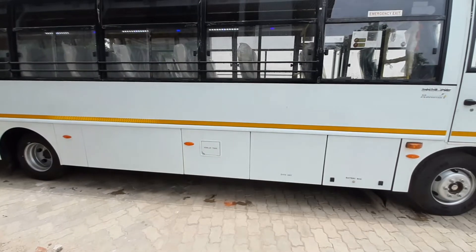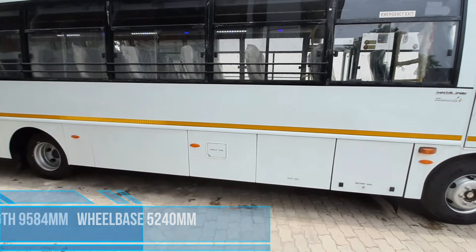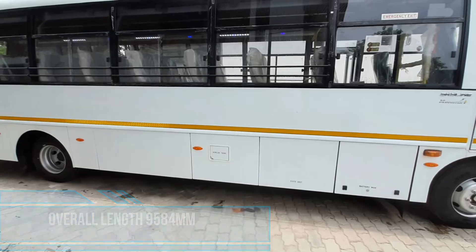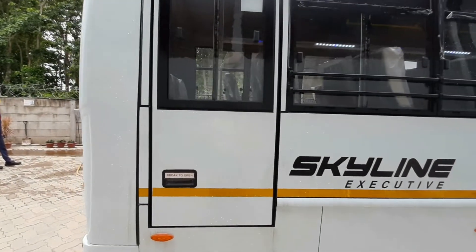The Skylane 2019 model has a wheelbase of 5240mm with an overall length of 9584mm. An emergency door with lower steps is available at the end of the right corner.